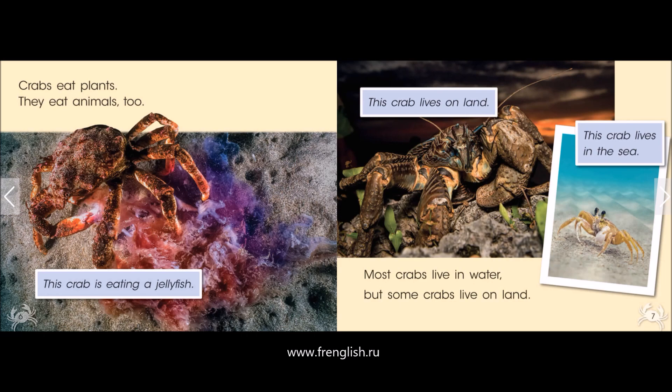Most crabs live in water, but some crabs live on land. This crab lives on land. This crab lives in the sea.